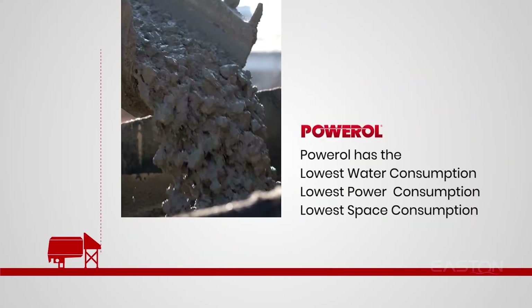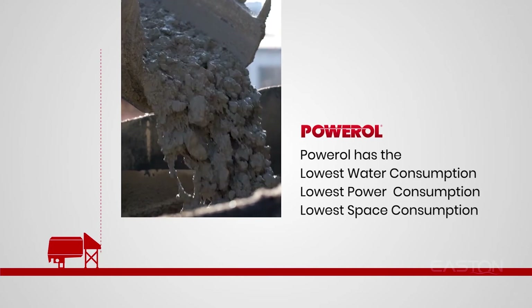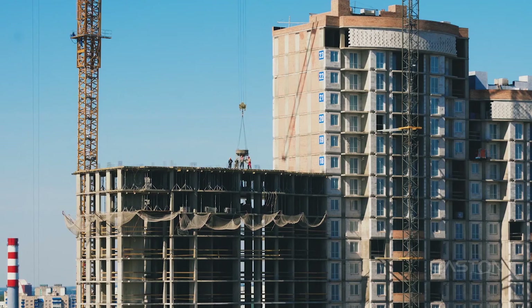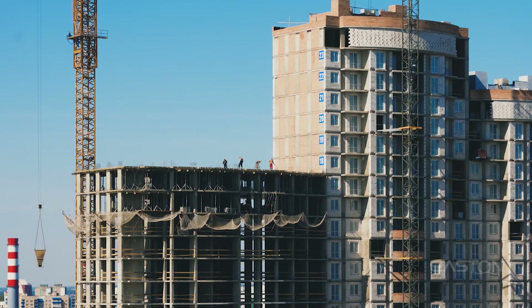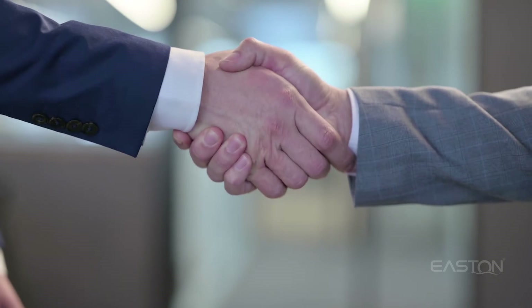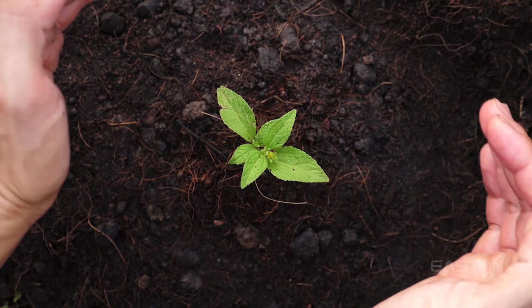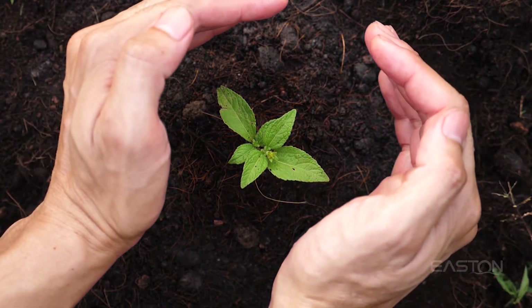Poweryl has the lowest water consumption, lowest power consumption, and lowest space consumption. We elevate the standard for construction services, provide services at market competitive prices, and aim to be a leader and innovator in the field of construction — not just a service provider, but a well-wisher of this world.